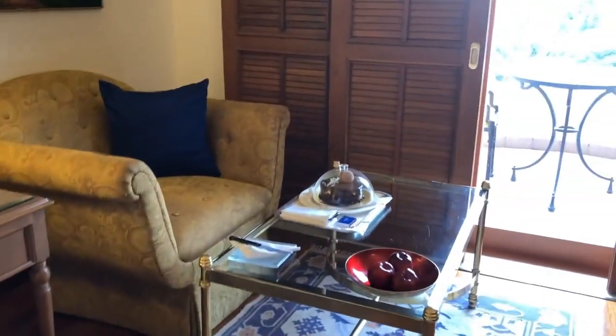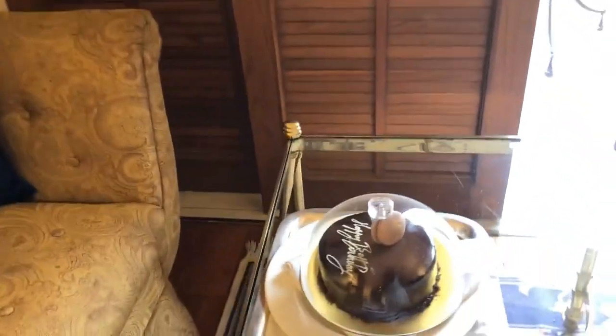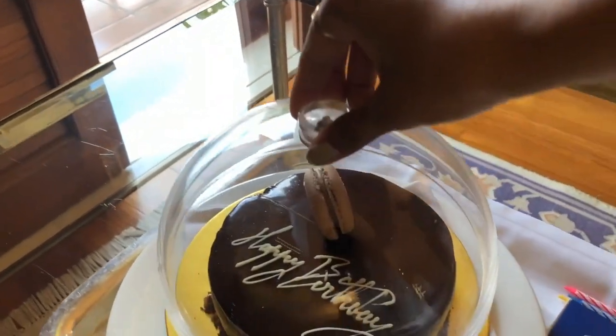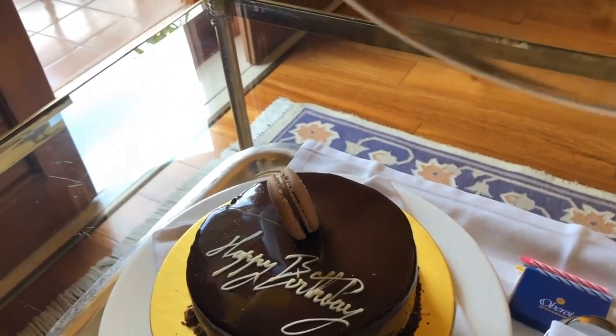Then you go towards the balcony. They have also given us a complimentary birthday cake. As you can see, it's a chocolate truffle cake and it was a really good surprise. I'm going to cut this in the evening.